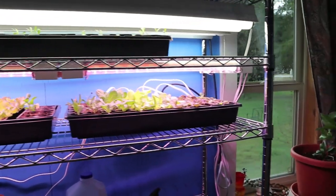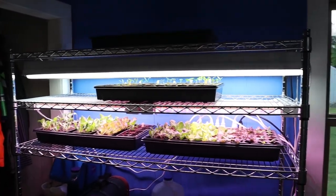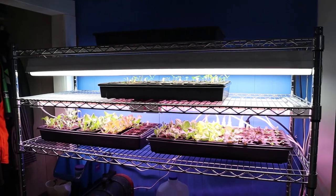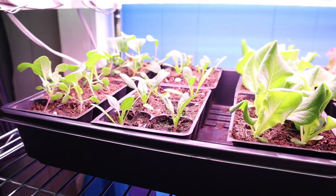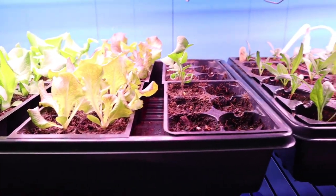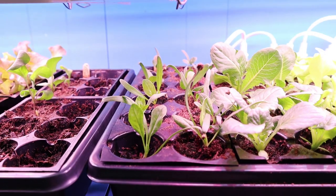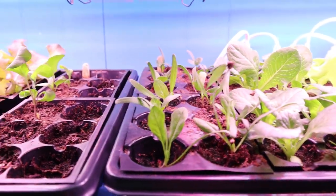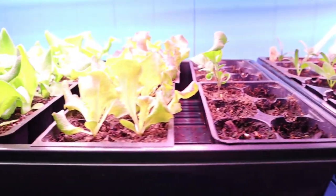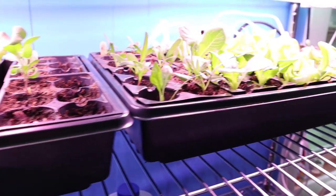Definitely worth it compared to just starting in a window or trying to start in a cold frame outside. We're not lucky enough to have a greenhouse yet, but one of these days. We've done really well with our germination this year — probably a 90% success rate. The only issue we're having so far is the mesclun mix, and from the looks of things with just three seeds popping up I'm going to guess that our seed is probably old. These are all last year's seeds.